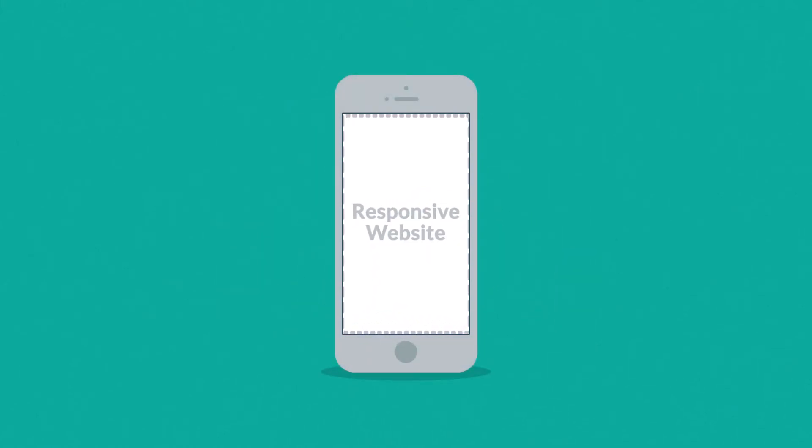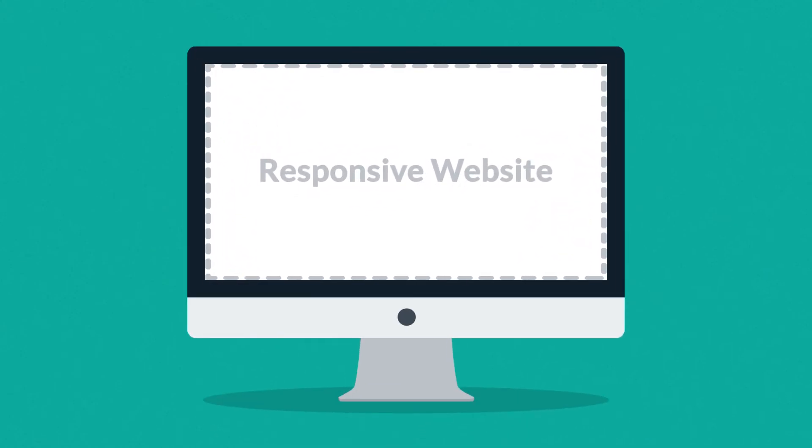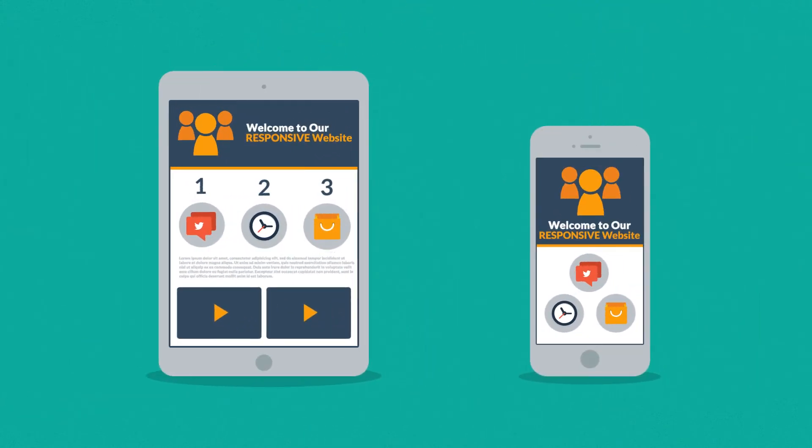A responsive website responds to the screen of the device you're viewing it on. So instead of creating different websites for different devices, your responsive website rearranges the elements to fit any screen.